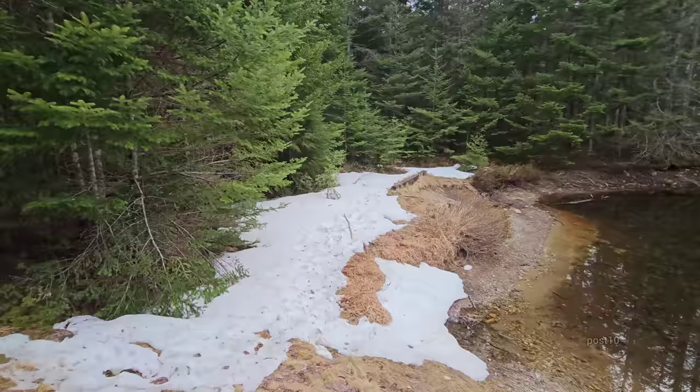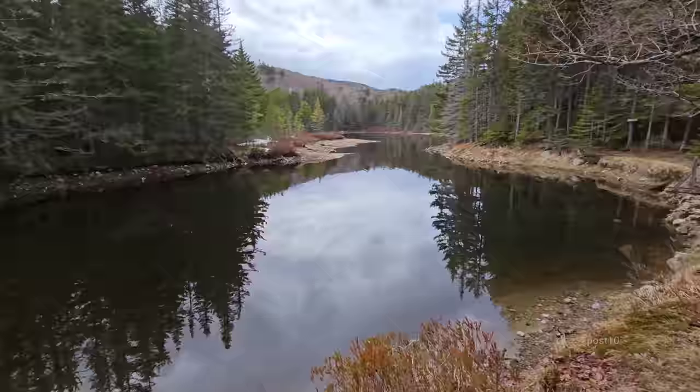I remember years ago there used to be a little lookout deck right there — not anymore. Even since I was a tiny little kid, I remember this whole place was flooding. So that has had decades' worth of crumbling happening to it.